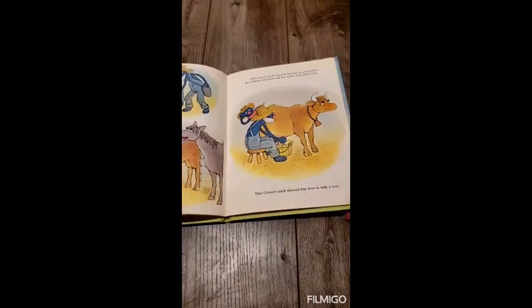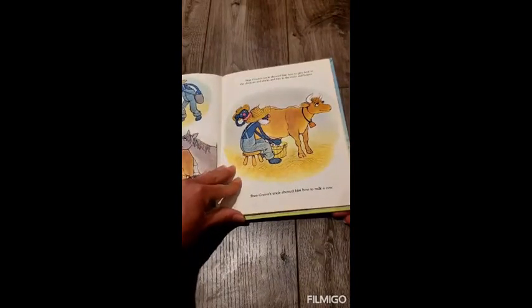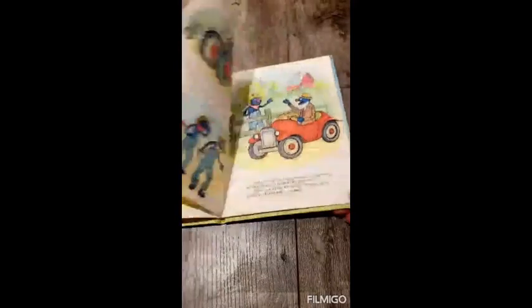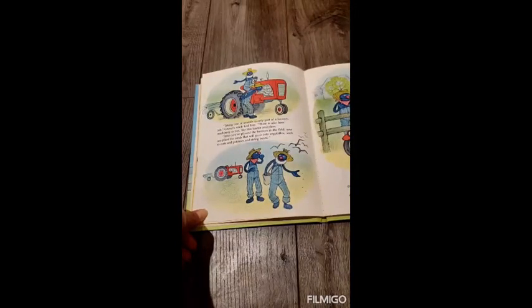First, Grover's uncle showed him how to give feed to the chickens and ducks and hay to the cows and horses. Then Grover's uncle showed him how to milk a cow. Taking care of animals is only part of a farmer's job, Grover's uncle told him. There is also farm machinery to run, like this tractor and plow. After you've plowed the furrows in the field, you can plant the seeds that will grow into vegetables, such as corn and potatoes and string beans.